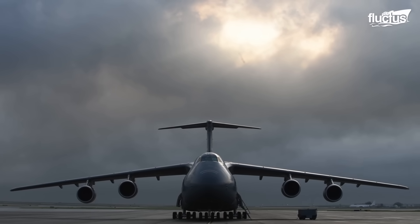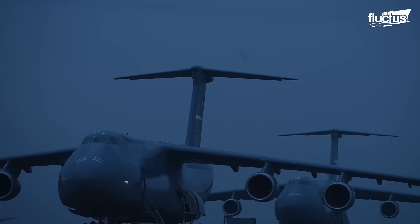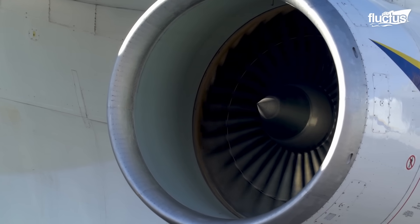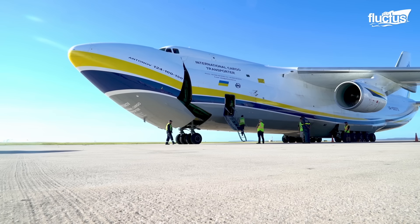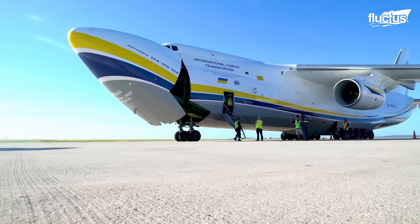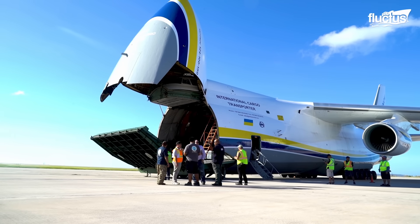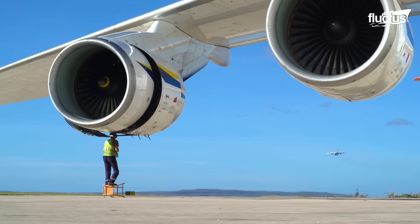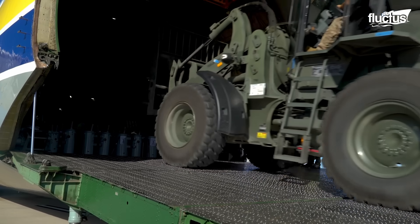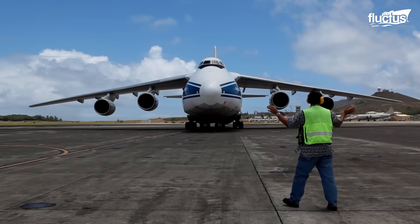In the realm of large strategic airlift aircraft, the C-5 Galaxy finds a notable counterpart in the Antonov An-124 Ruslan. Sharing several external features with the C-5, including a rear cargo door and a similar layout of flight control surfaces, the An-124 stands as a close counterpart in the world of large strategic airlift aircraft.